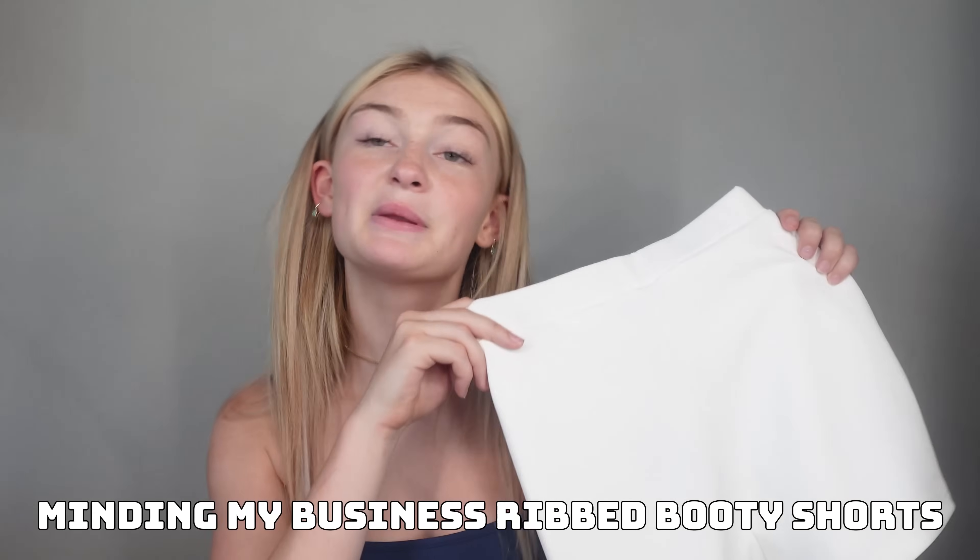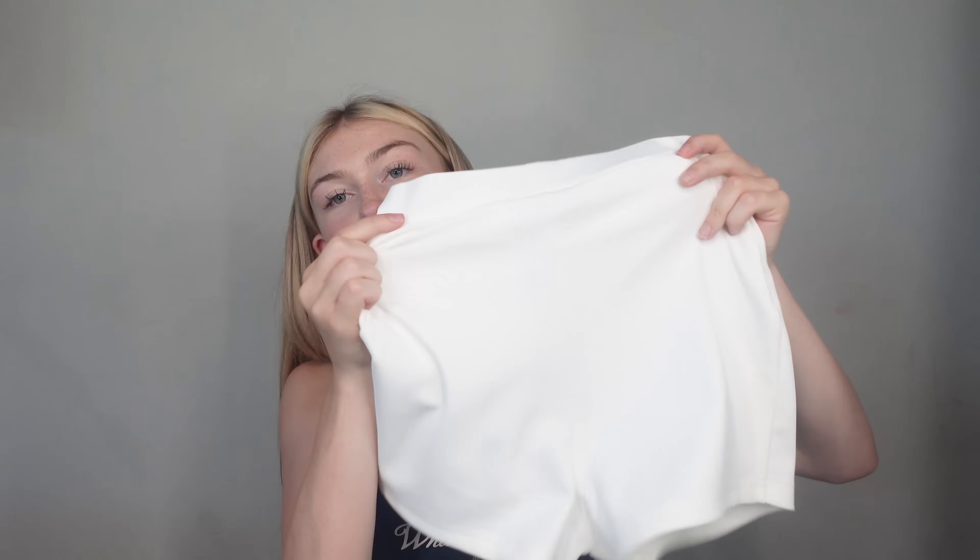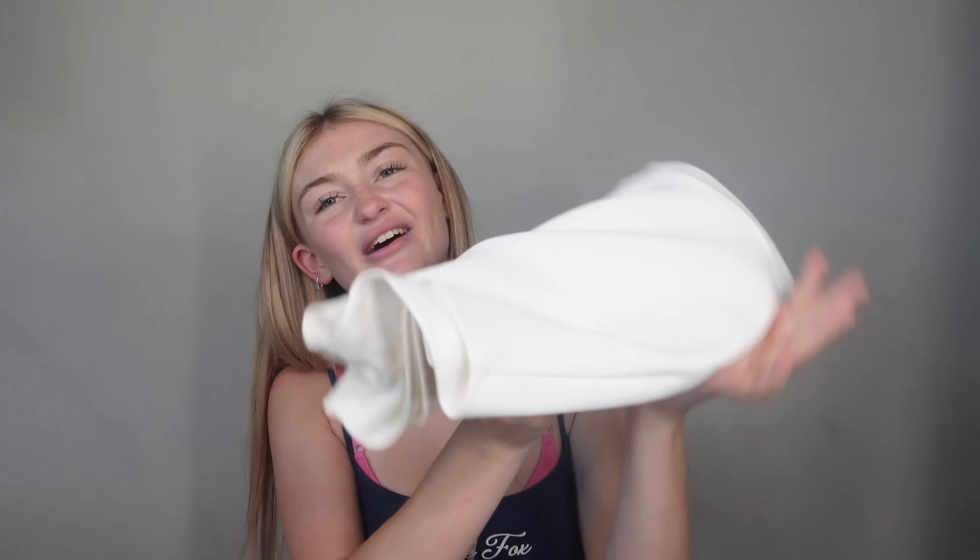Next up, the Minding My Business ribbed booty shorts in a size small. These are cute — I bought these because they're perfect for summer and match with anything. I also mainly got them to match with that jersey I got. They're just really cool — I could wear anything with them because they're white. A summer staple, really.